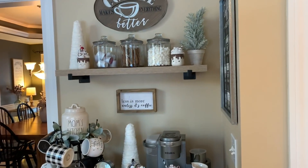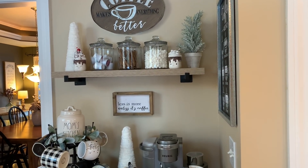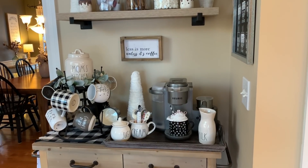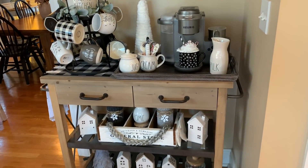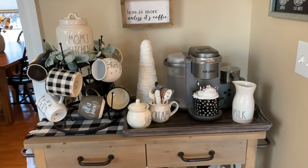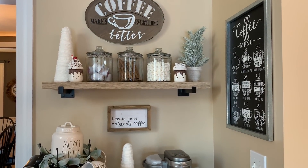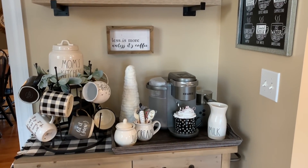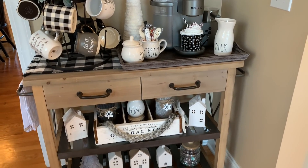Coming over here, the last place in my kitchen is my coffee bar. I love this - I did decorate this in a video and it's just nice and cute with a winter theme. This will probably be switching out next week and I'll do a little Valentine's Day themed coffee bar video. I don't decorate a ton for Valentine's Day, but I like to just do a few little areas in my home, so that will definitely be a video coming up soon.